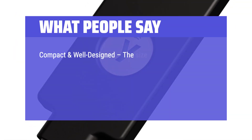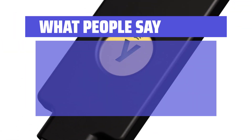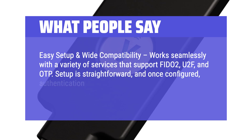Compact and well designed, the size is perfect for keychains, lanyards, or slipping into a wallet, and the durable metal contacts ensure it won't wear out easily. The design is minimalist but incredibly functional, with a simple tap-to-authenticate process. Easy setup and wide compatibility — works seamlessly with a variety of services that support FIDO2, U2F, and OTP. Setup is straightforward, and once configured, authentication is instantaneous — just plug it in and tap.